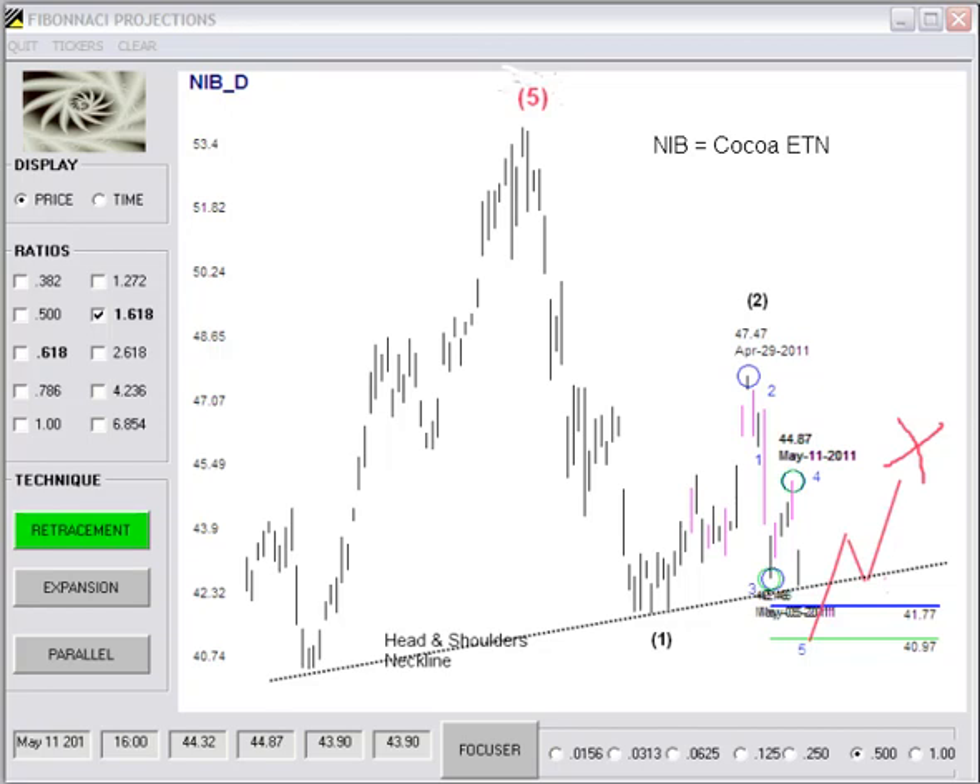This video is about my trade setup for COCO, or the COCO ETN called NIB. Jeff Kennedy at Elliott Wave International has pointed out the large, very high-scale Wave 5 that completed a few weeks ago, and also the head and shoulders pattern that has taken place in the COCO ETN.